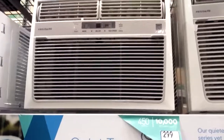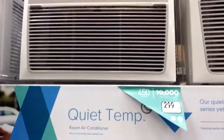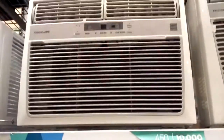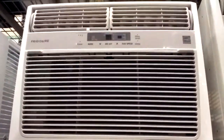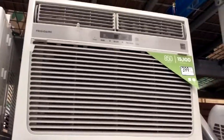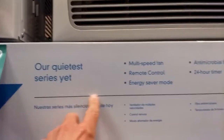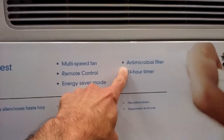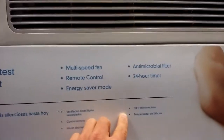Check it out — Frigidaire Quiet Temp AC units. Everybody wants a quiet window AC unit, and this is something new Frigidaire is rolling out at a pretty decent price point. It's their quietest series yet, featuring a multi-speed fan, remote, antimicrobial filter, and a 24-hour timer.